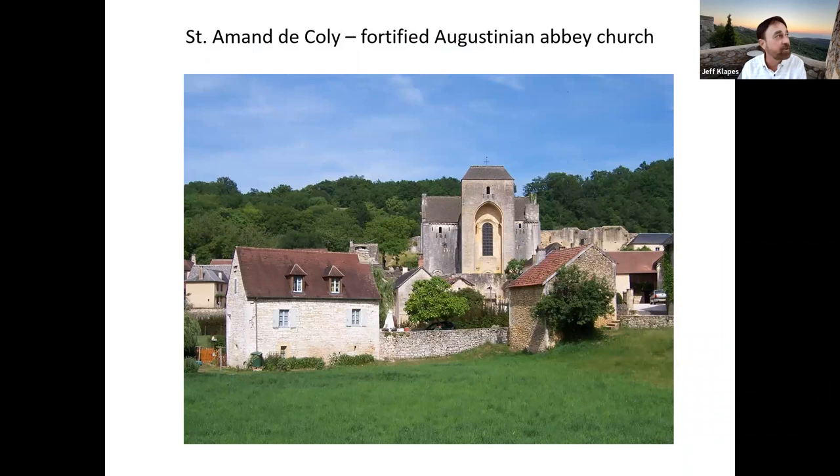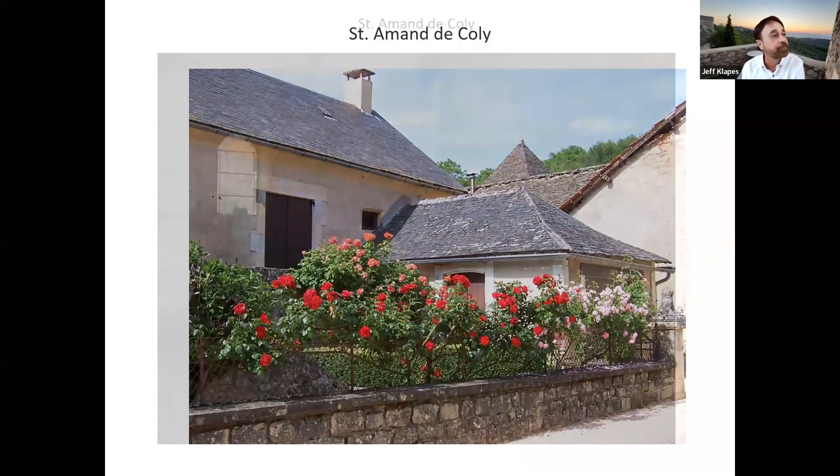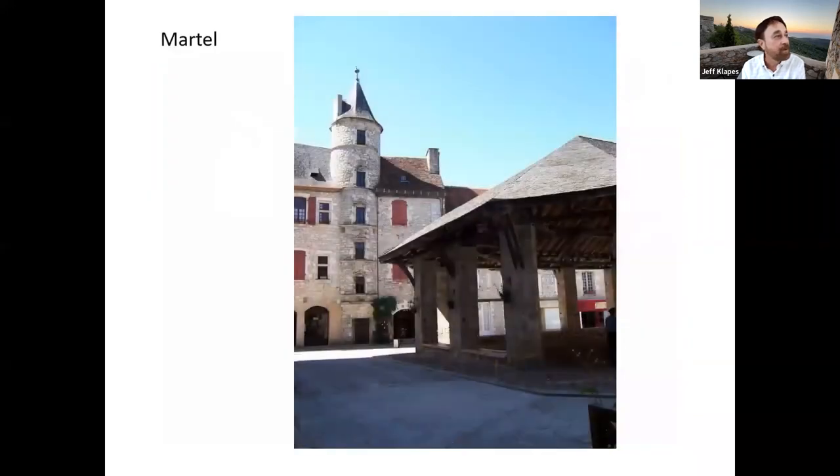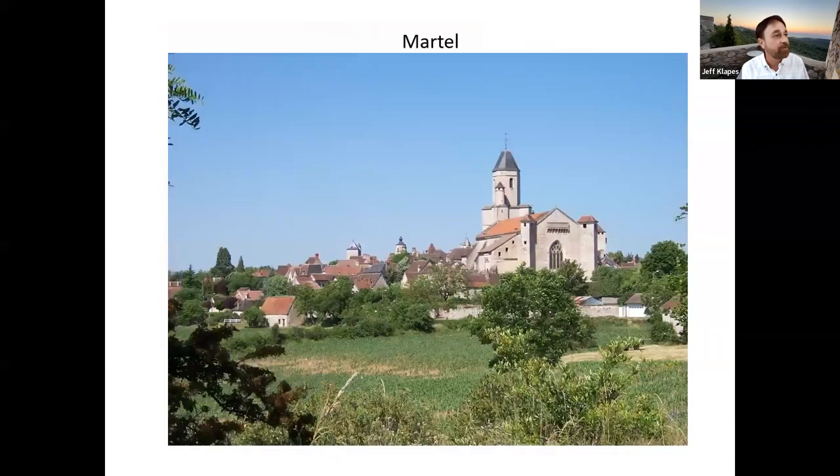Right around the corner is a pleasant little village called Saint-Amand that has what looks like a castle, but it's actually a church — an Augustinian Abbey built smartly to serve as protection from raids. Here's another one called Martel, named for Charles Martel — you may have heard of him if you studied medieval history. His name means 'hammer,' and he was known as Charles the Hammer. He defeated the Saracens at a famous battle at Poitiers in the eighth century. He founded a church in this little village and a town grew up around it.